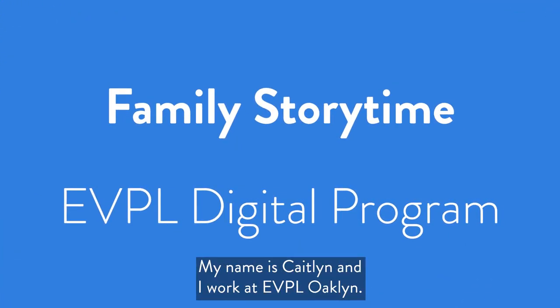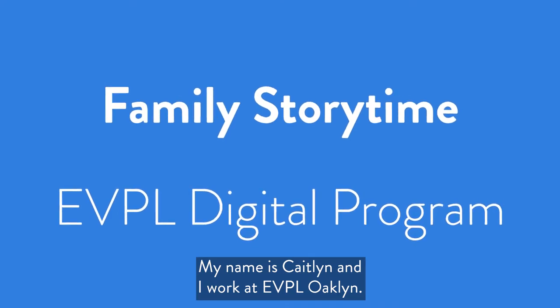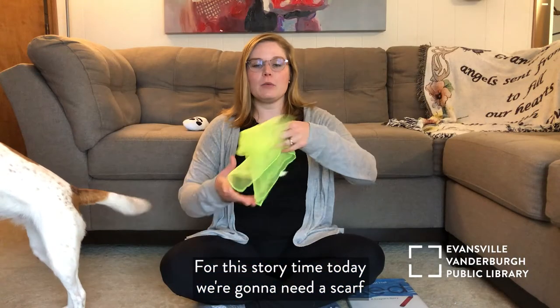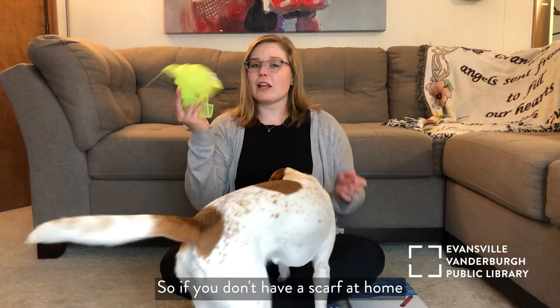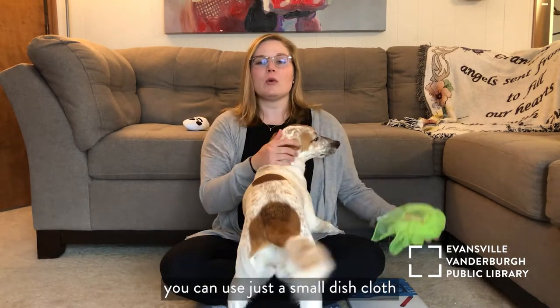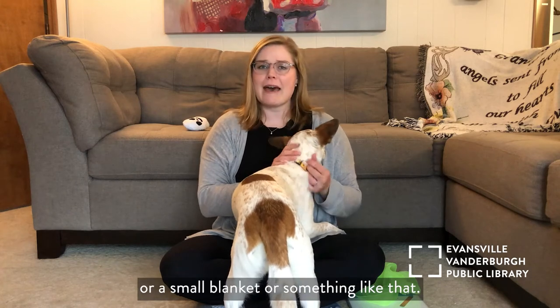Hello, thank you so much for joining me for Family Storytime. My name is Caitlin and I work at EBPL Oakland. For this Storytime today, we're going to need a scarf for some activities at the end. So if you don't have a scarf at home, you can use just a small dishcloth or a small blanket or something like that.